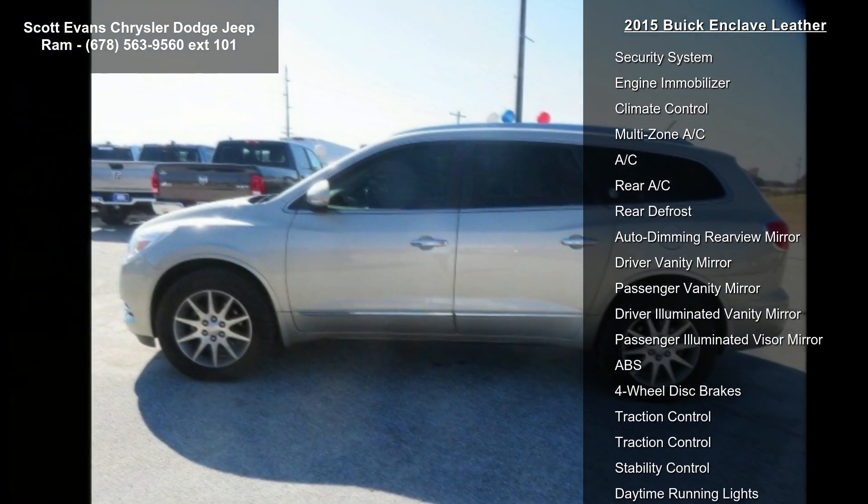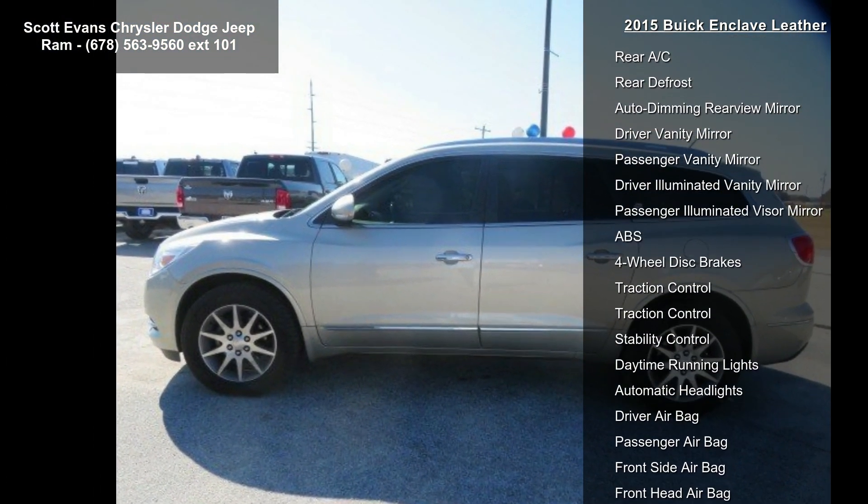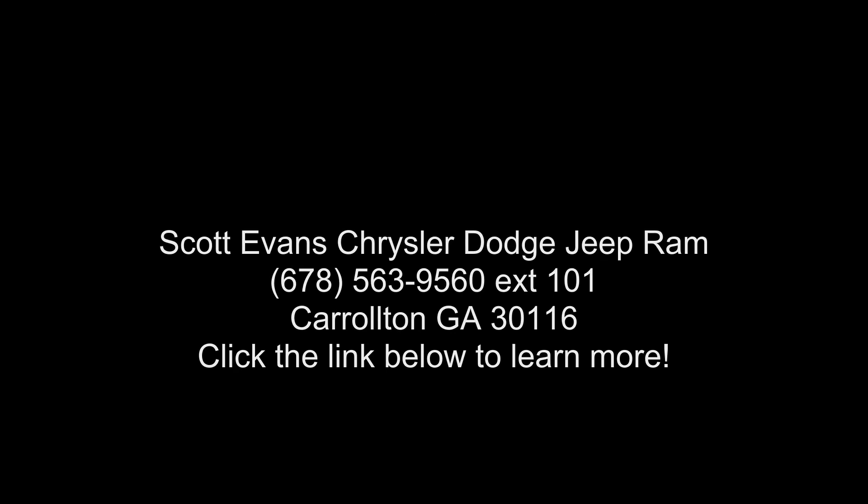Additional features include Cashmere perforated leather seating surface with cocoa interior accents, a six-speed automatic electronically controlled transmission with overdrive, and a Bose performance-enhanced premium 10-speaker audio system.